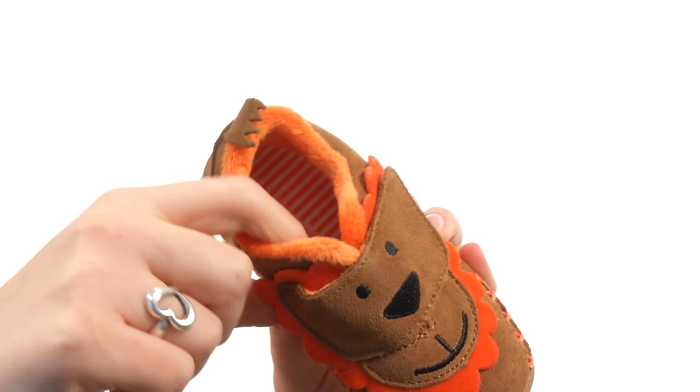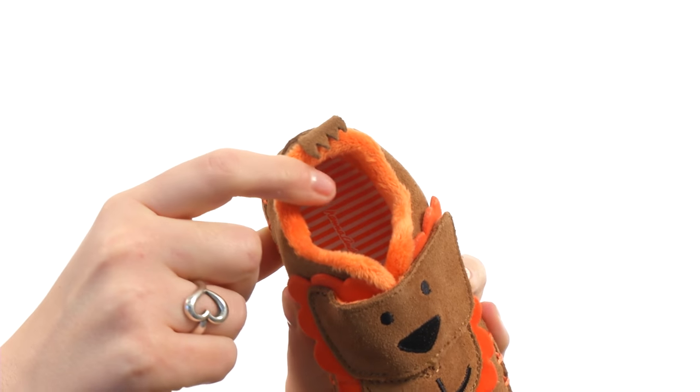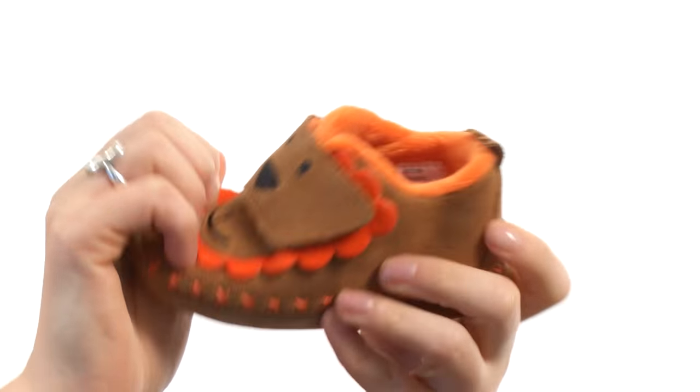This lining is soft and cozy — it feels like a faux fur. And there is a cushioned insole in that fun striped pattern. All of that is on a flexible outsole.